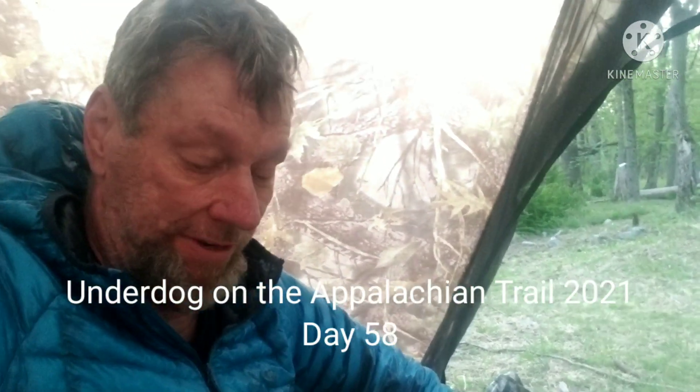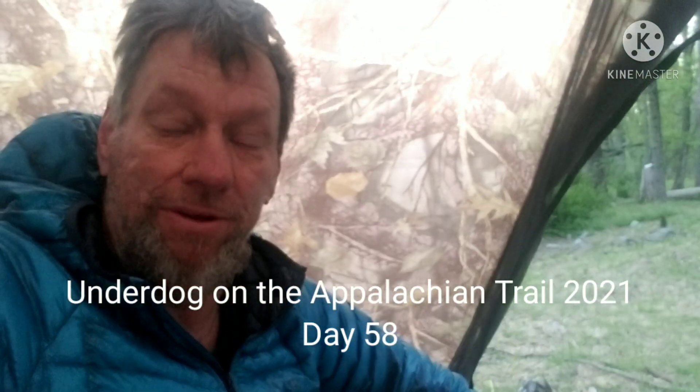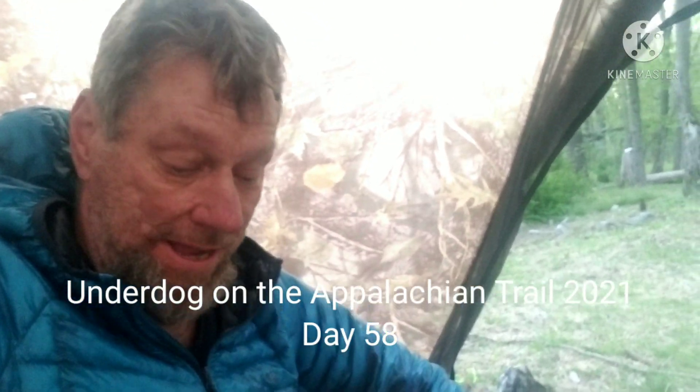Good morning, guys. It's day 58. We're at the Leroy Smith Shelter. It's about quarter to six, and it's May 14th. Just doing a little coffee right now, and I'm going to get it packed up and see what we got today.